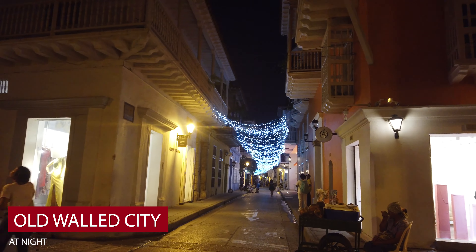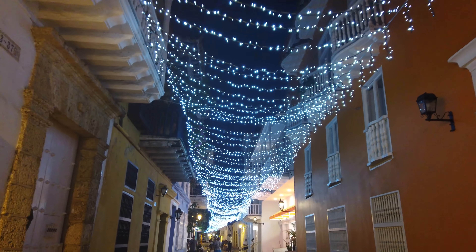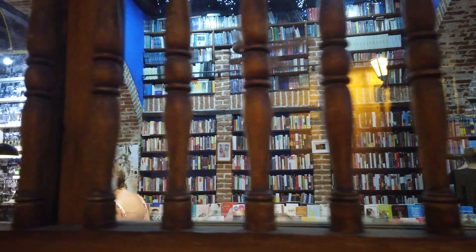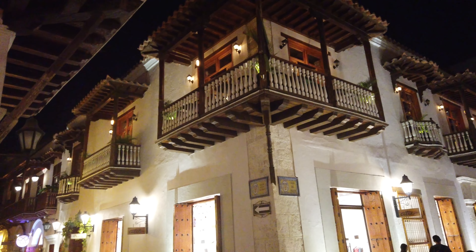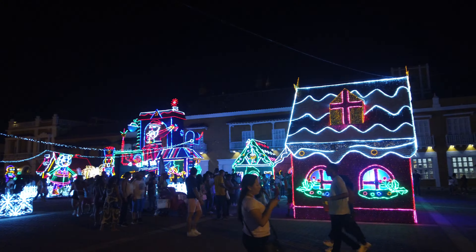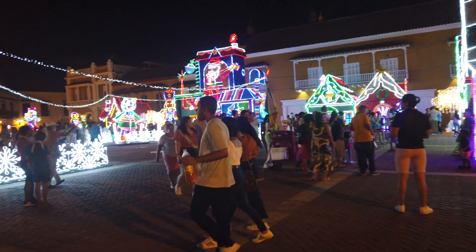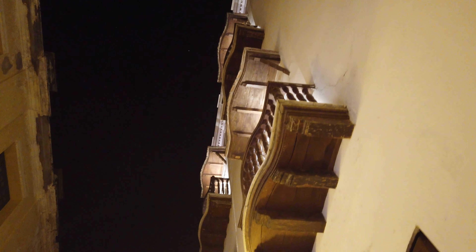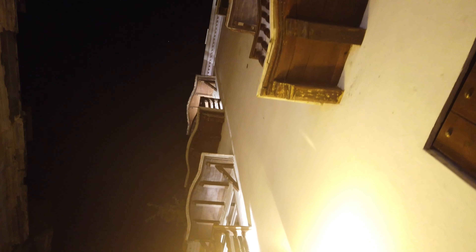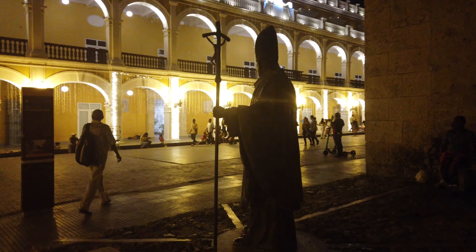Enjoy the old walled city at night. Once the sun goes down, the entire atmosphere and vibe changes. The colorful colonial architecture becomes even more vibrant as colored lights splash on the walls. If you happen to be here during the holiday season like we were, get ready for even more lights both inside and outside the walled city. You can book salsa lessons for a fun night out, or book a walking tour from a local who will show you around and explain more of the history. One to two days is a good amount of time to spend in the old walled city.